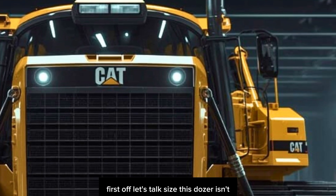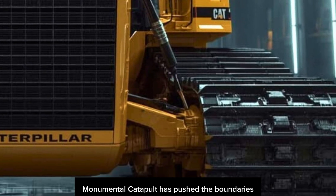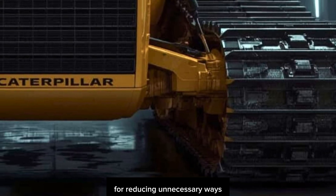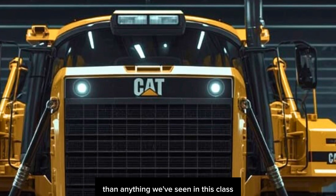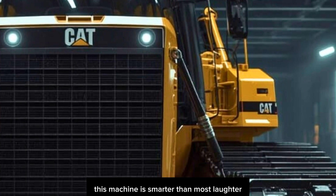First off, let's talk size. This dozer isn't just big — it's monumental. Caterpillar has pushed the boundaries with a redesigned frame that adds structural strength while reducing unnecessary weight through advanced composite materials and a next-gen alloy chassis, giving it a stronger power-to-weight ratio than anything we've seen in this class. But don't let its size fool you — this machine is smarter than most laptops.